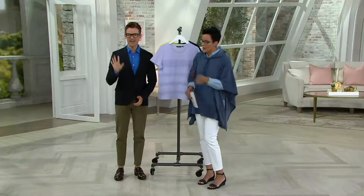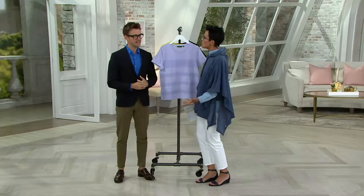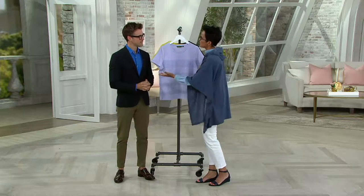You might recognize his face from the Fashion Police! I was just talking to him about Sea Wonder, the line here, because every time I wear a Sea Wonder piece my Facebook page lights up — 'What are you wearing?' And I'm like, 'It's Sea Wonder!' So, Sea Wonder — what would you say, how would you describe the line?